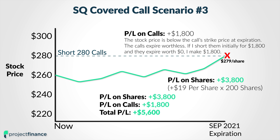And on 200 shares, that means I picked up an additional $3,800 in profits. So I made $3,800 on the shares, and I also made $1,800 on the short call position.